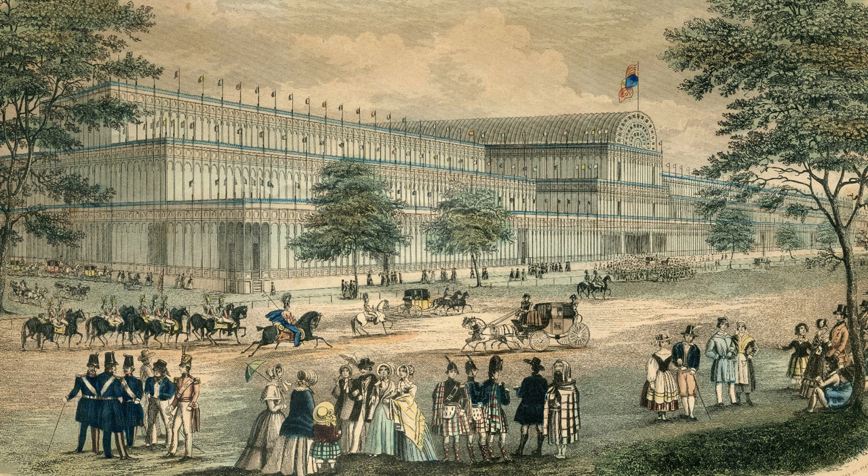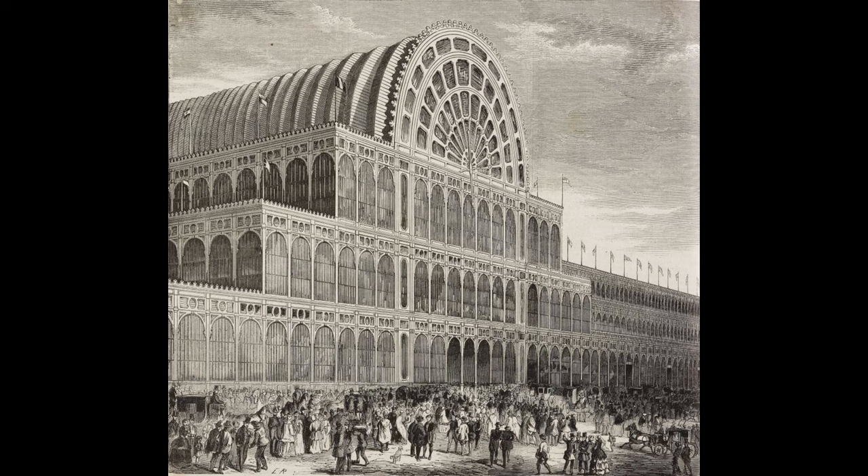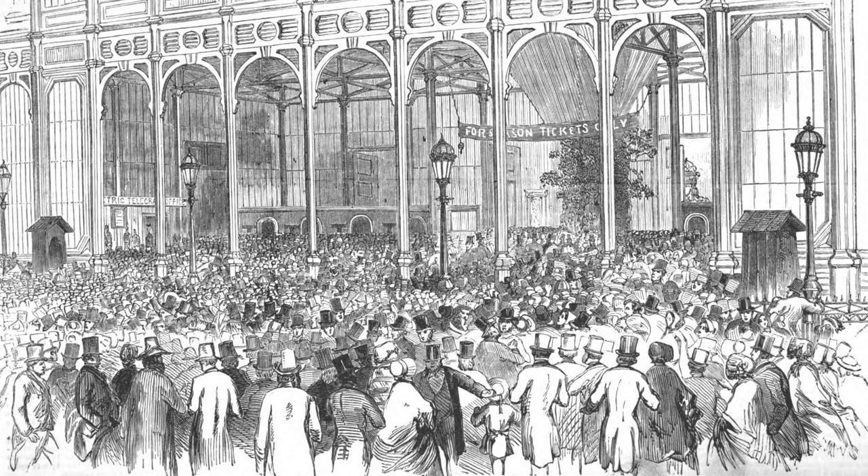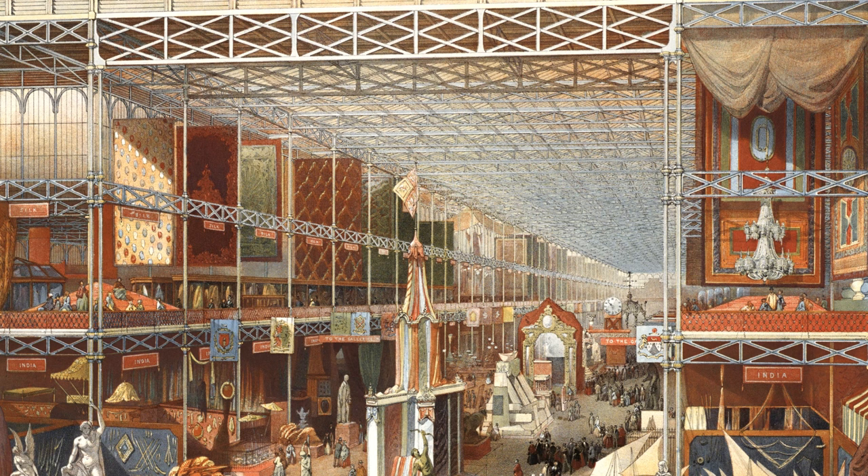The Great Exhibition opened on Thursday the 1st of May 1851. Early in the morning, crowds of season ticket holders were already making their way to Hyde Park. Only season ticket holders were admitted on the opening day. In order to guarantee their place, some season ticket holders arrived at the Prince of Wales Gate by seven o'clock in the morning. At nine o'clock the gates were opened and 30,000 season ticket holders entered the building.